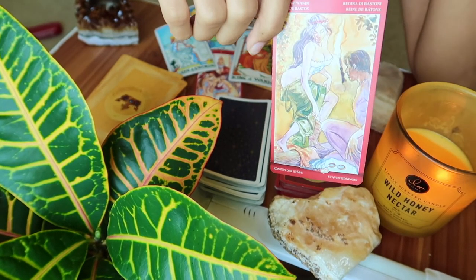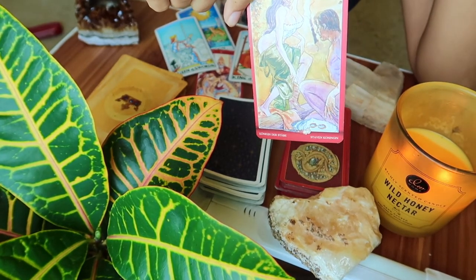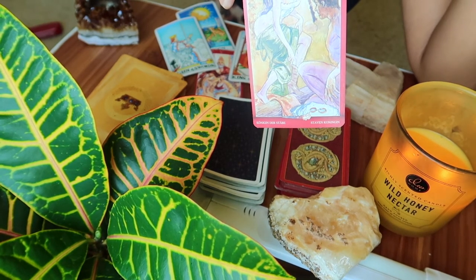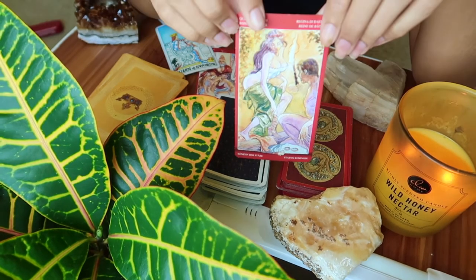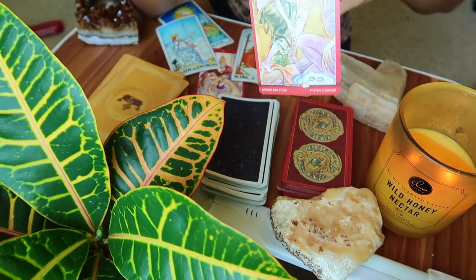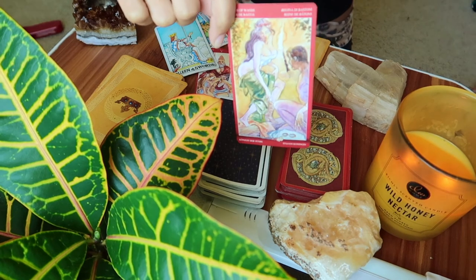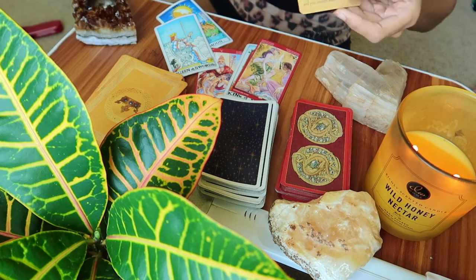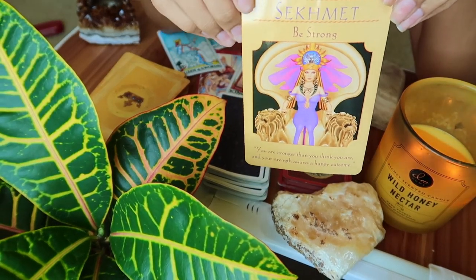We're going to pull more cards just to clarify — similar to what we did with the second group, where the rose quartz people got the Tower and we had to pull extra cards to clarify. We're going to do that here even though the energy of this reading has completely changed. We could feel the anxiety and fear, but it got so much better.